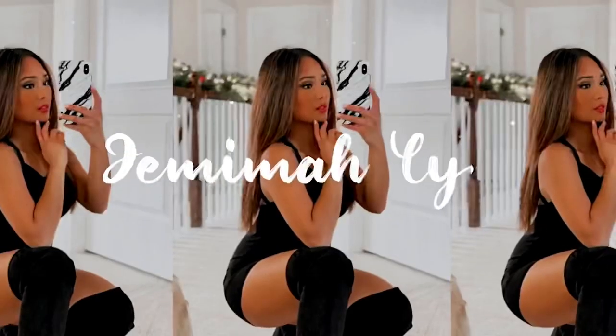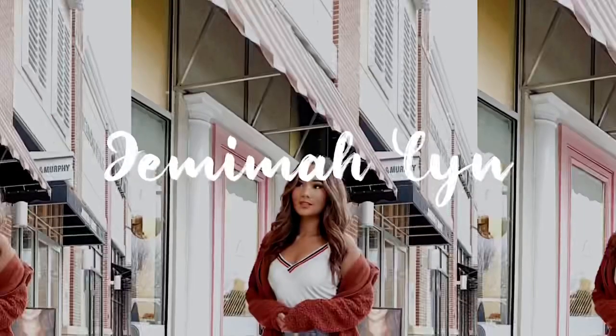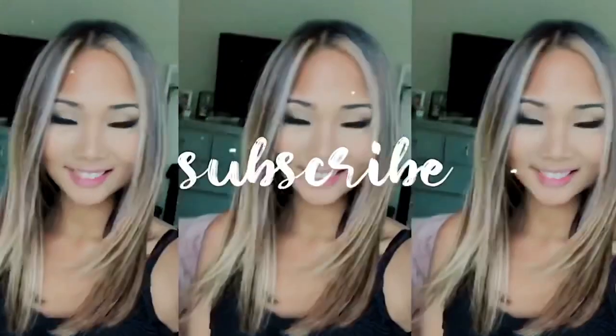Hey guys, it's Jemima. Welcome to my channel. So today I'm going to be cleaning out my closet. It's going to take me a long process because I have not deeply cleaned my closet since middle school or high school.